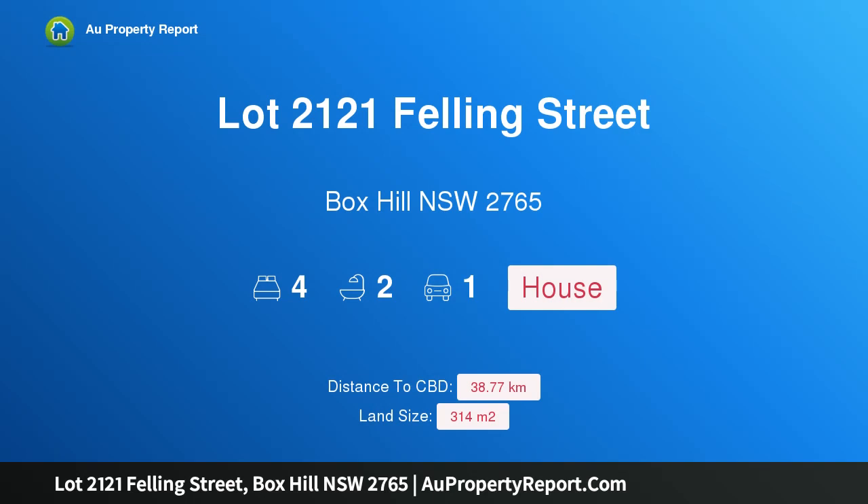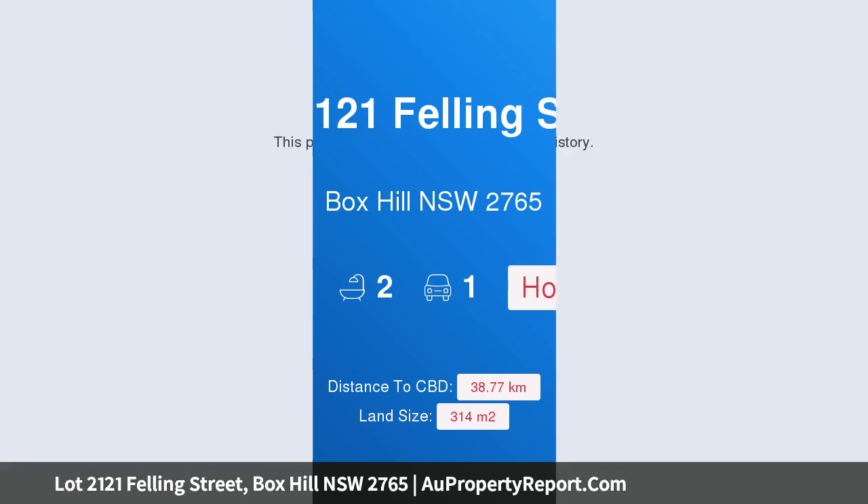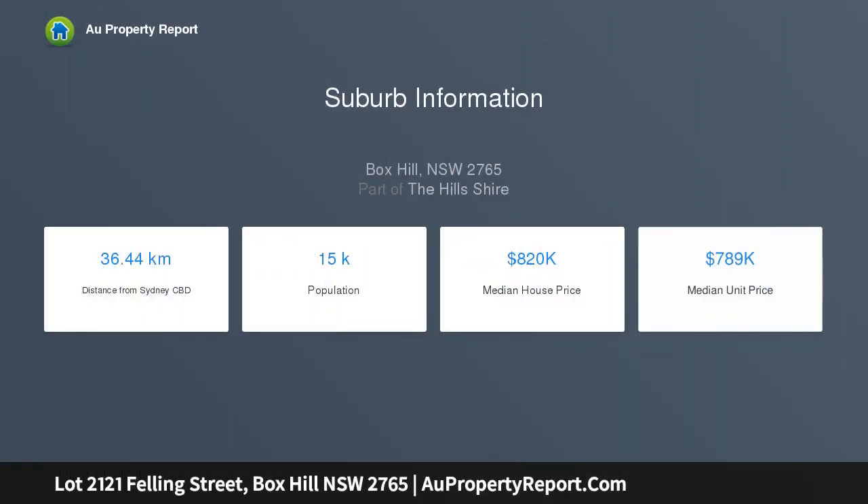Hi, I am glad to introduce property lot 2121 Felling Street, Box Hill, New South Wales 2765. 5% payment on completion. House and land package — turnkey package with flooring, driveway, and landscaping included. Build with confidence, we make it easy.